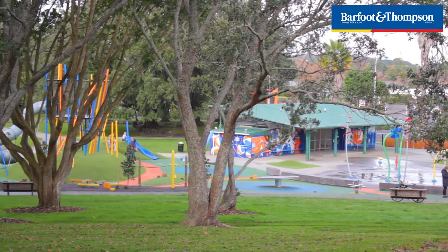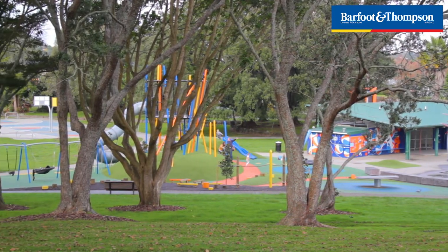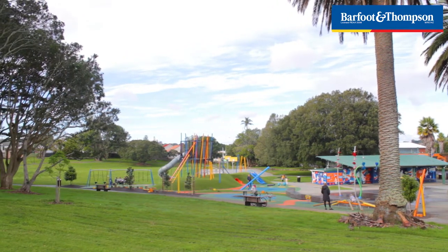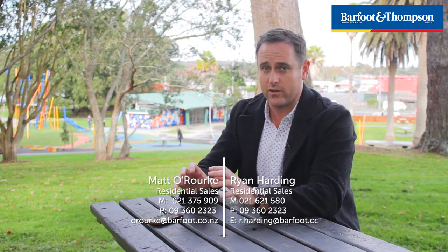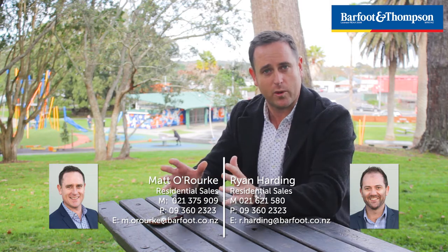You are centrally located but just at the end of the street you've got Potter's Park, so you can come down here and feel like you're in nature — sit under a tree, smell the freshly cut grass. If you've got kids or your friends have got kids, you can have picnics down here. There are basketball courts and they've really revamped it. This is a great unit in a great location — make sure you check it out. I look forward to meeting you all at the open homes.